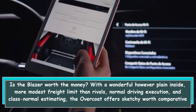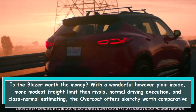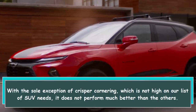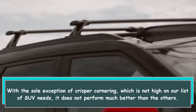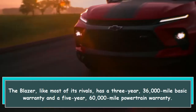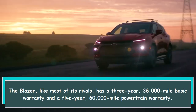With a decent but plain interior, more modest cargo capacity than rivals, average driving performance, and class-average pricing, the Blazer offers questionable value compared to other mid-size SUVs. With the sole exception of crisper cornering, it does not perform much better than the others. However, the warranty is solid — a three-year, 36,000-mile basic warranty and a five-year, 60,000-mile powertrain warranty, in line with most rivals.